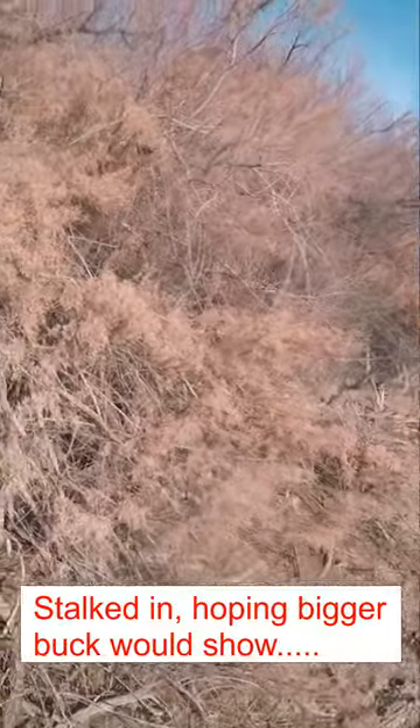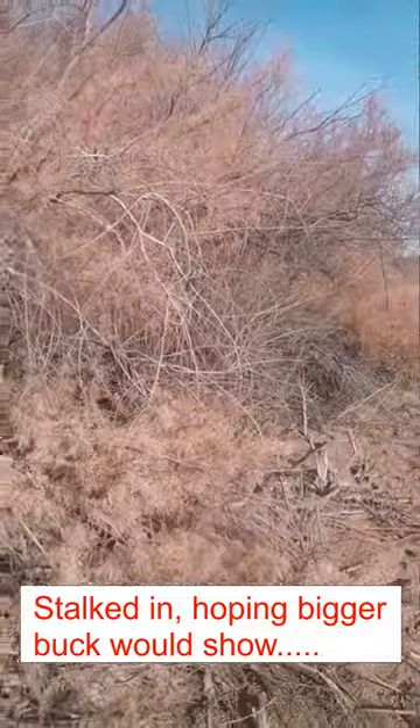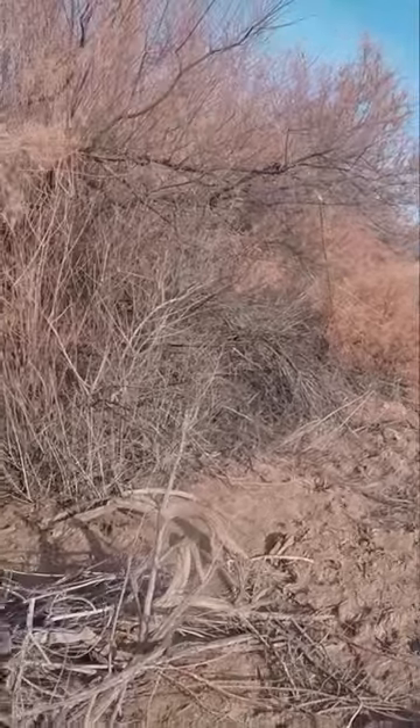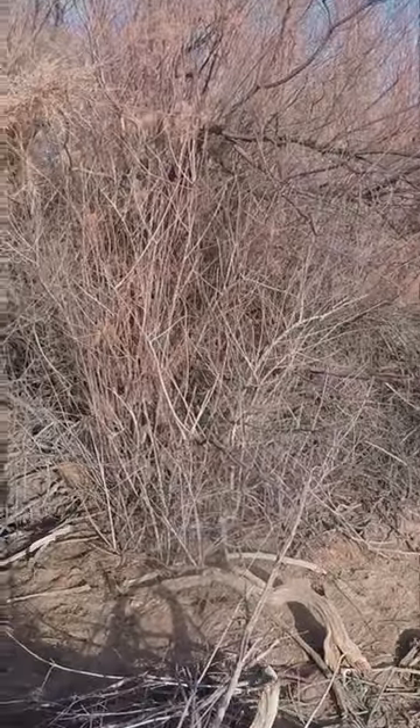I have to be very careful because there's about a hundred quail between me and this buck. I wanted to put on a stalk as I had the wind in my face and the sun at my back.